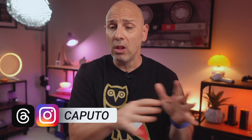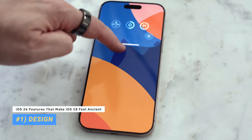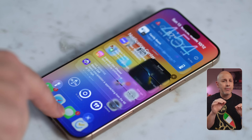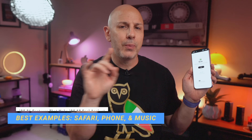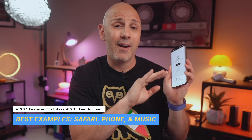By far the biggest change coming in iOS 26 and across all of your Apple devices this year is the brand new design language called Liquid Glass. Liquid Glass makes the entire experience feel lighter, softer, and more fluid. It acts like real glass, shifting, layering, and reflecting all the elements below it just enough so it feels alive. But iOS 26 goes well beyond just the surface of what you see. Apple has brought the redesign to all the apps, but Safari, Phone, and Music are by far the most standout exceptional examples.